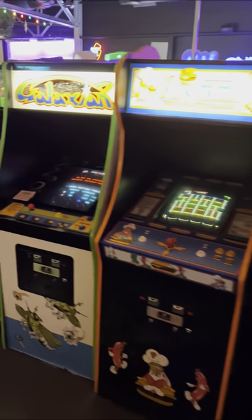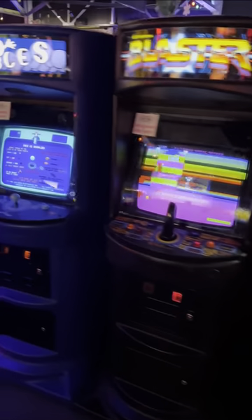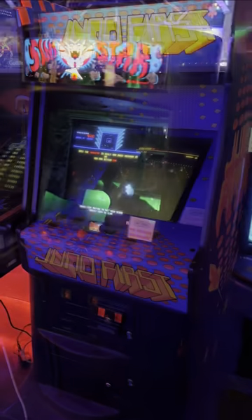Highlights included the row of Atari Vectors featuring Major Havoc and Quantum, plus Root Beer Tapper, Reactor, Journey, Robbie Roto, and Blueprint.